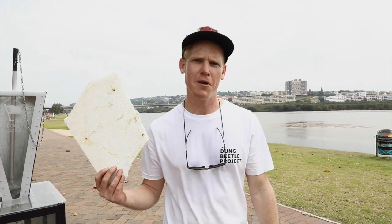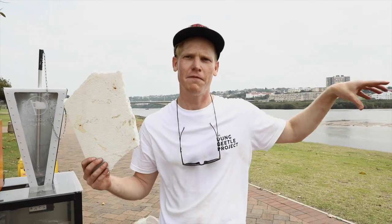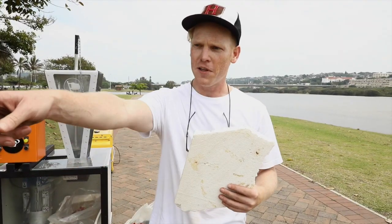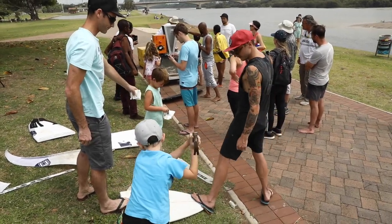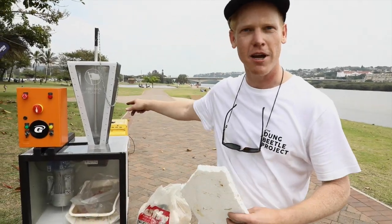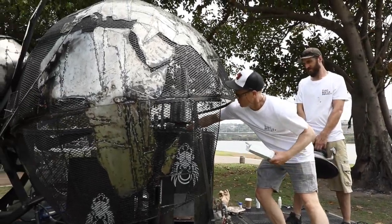This is polystyrene — it's one of the most endemic things that we found on our beach clean-up this morning. It is pretty much unrecyclable, and over there we are actually stripping a surfboard for the polystyrene core that is inside it, and we are going to run it through the shredder and then feed it to the dung beetle and gasify it.